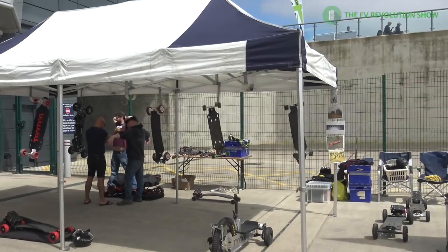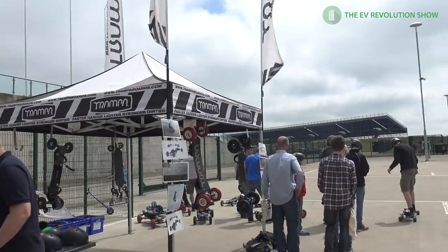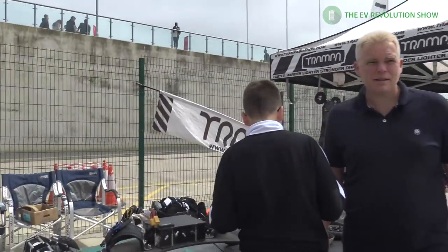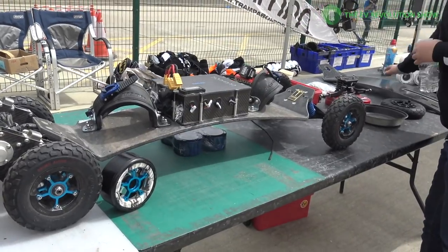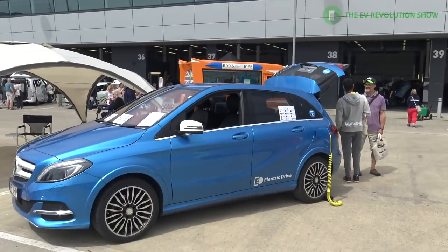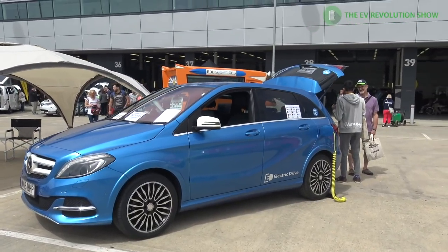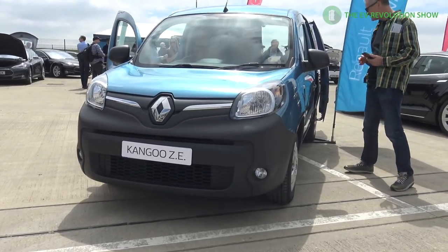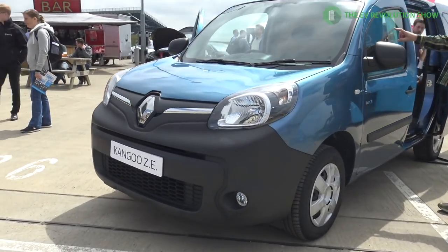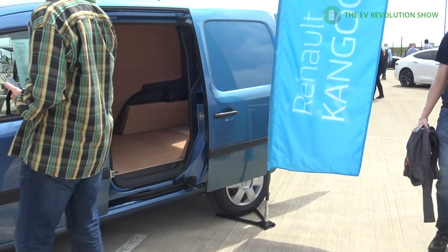Electrification has actually made it to the skateboard market — there was a vendor with a bunch of electric skateboards on display and many people riding around on them, going pretty fast. There was also a full electric version of a Mercedes B-Class vehicle on display, and the Renault Kangoo — a neat looking vehicle. Too bad we don't have some of these in North America.